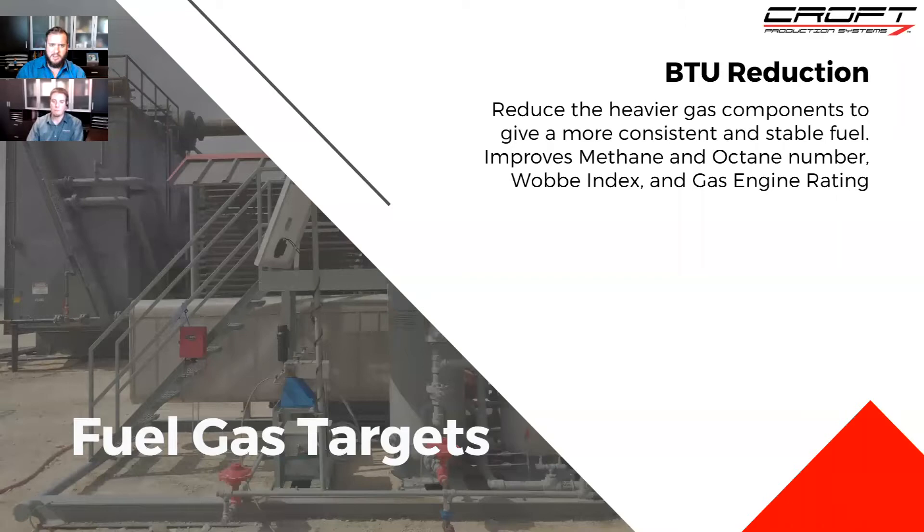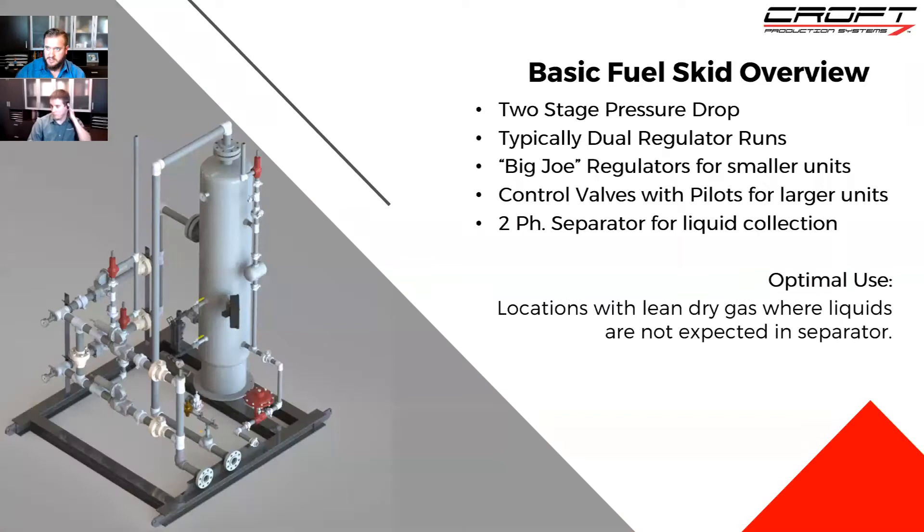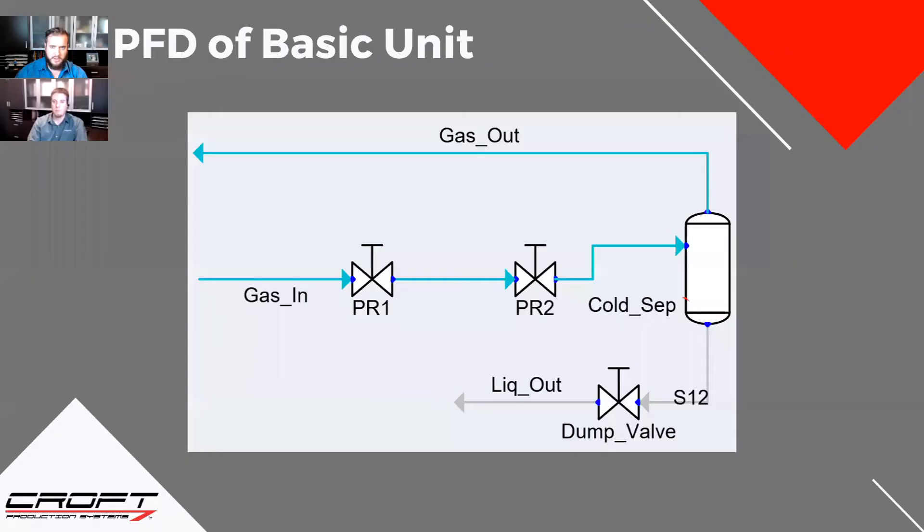On the fuel side, you've got BTU and liquids or hydrocarbons falling out. The next step is the basic fuel skid overview — your 'big Joe, little Joe' setup. Either your BTU is high or liquids are falling out. This is usually people's first stab at fuel gas cleanup. They just know they need something so they go with this. It's basically a regulator taking two-stage pressure drop through a couple of big Joe separators to catch some liquids — and that's about it. These units are only really meant for lean, dry gas where the gas is already dehydrated and has a really high methane percentage, so you're not worried about liquids. When you use them for richer gas applications, you can run into problems.